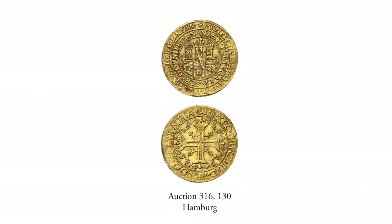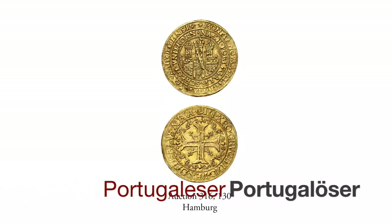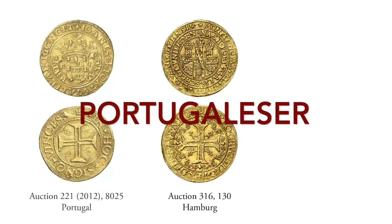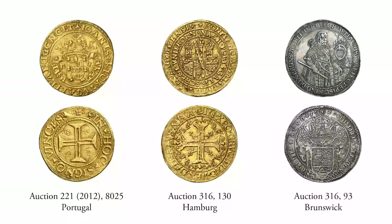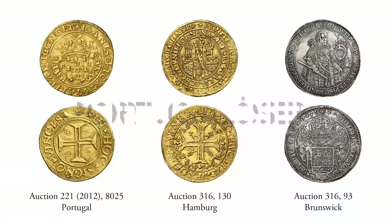You have probably asked yourself why they are sometimes referred to as Portugallesa and sometimes as Portugallöser. Well, the correct pronunciation would be Portugallesa, meaning coins from Portugal. But the large gold coins reminded those who used them of the heavy silver coins from Brunswick. Those were called Löser, and the term rubbed off — the Portugallesa turned into Portugallöser.